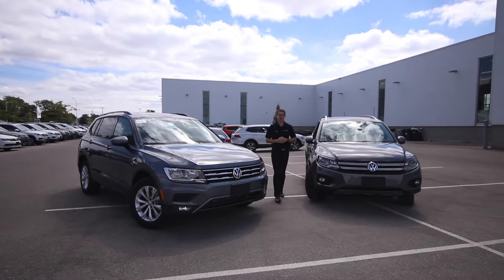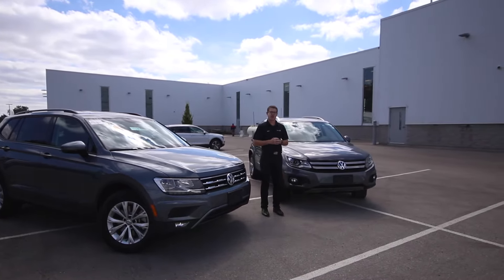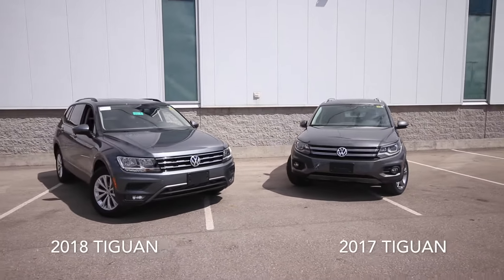Hey guys, Clinton Smith from Levin's Volkswagen here. I'm a sales and leasing consultant. I have some great news for you — now in stock we have our 2018 Tiguans. I'm here to show you some of the differences over the current model.